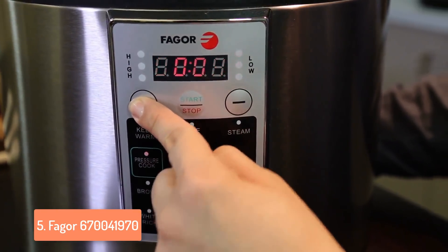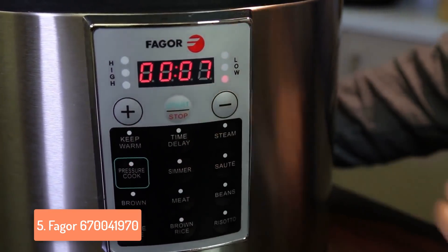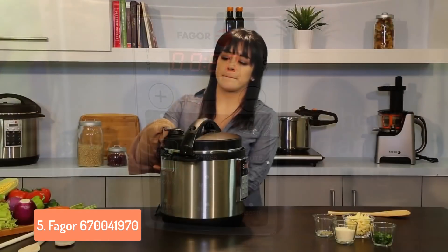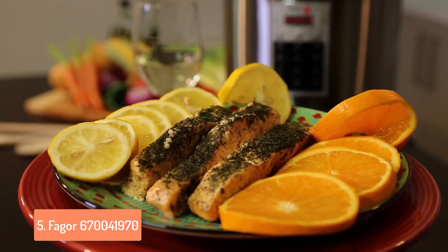You will improve your cooking skills and learn many more recipes that would taste really good. When you are done with cooking, you don't have to worry about cleaning it. The internal surface doesn't stick your food and you can clean it with ease. Overall, this is an amazing pressure cooker that features a beautiful design accompanied by great durability and it is capable of making your favorite food really fast.